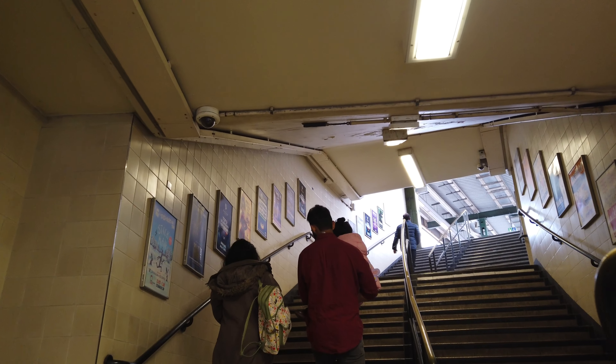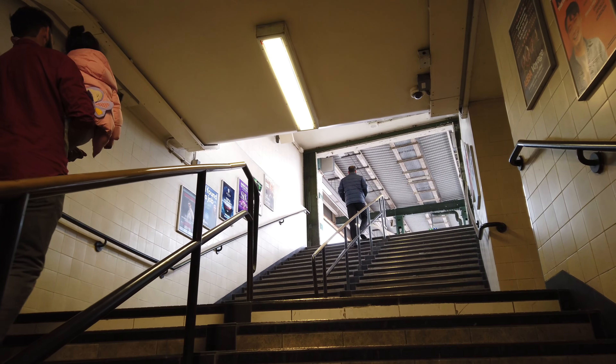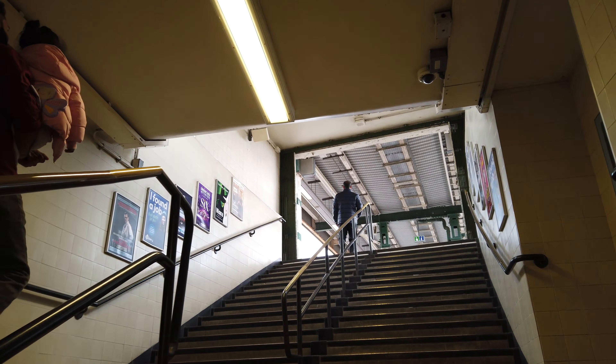Thank you so much for joining us. This is a central entrance to my crossing.